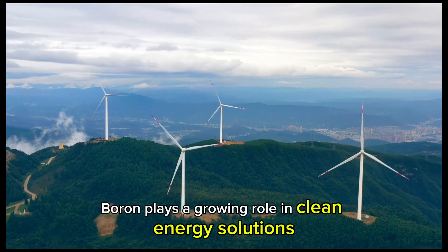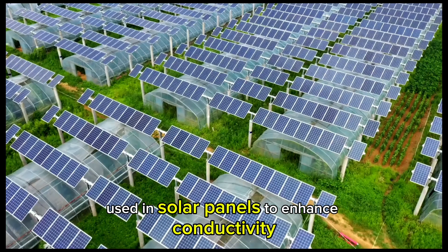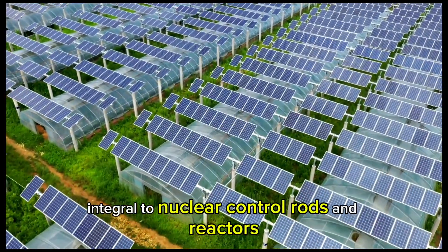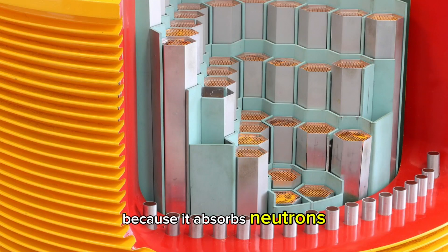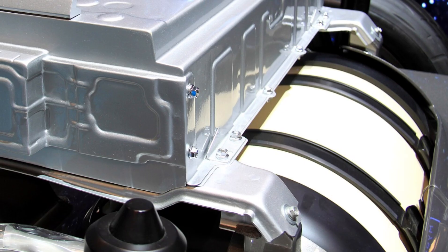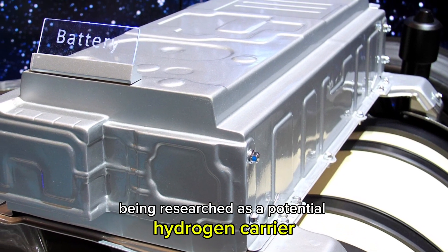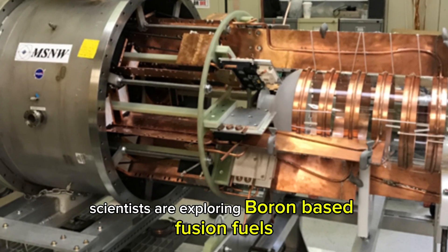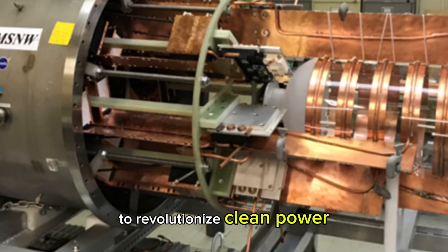Boron plays a growing role in clean energy solutions: used in solar panels to enhance conductivity, integral to nuclear control rods and reactors because it absorbs neutrons, being researched as a potential hydrogen carrier for next-generation fuel cells, and scientists are exploring boron-based fusion fuels to revolutionize clean power.